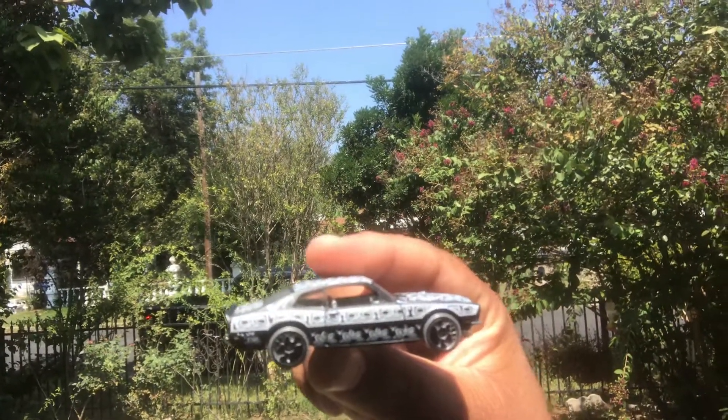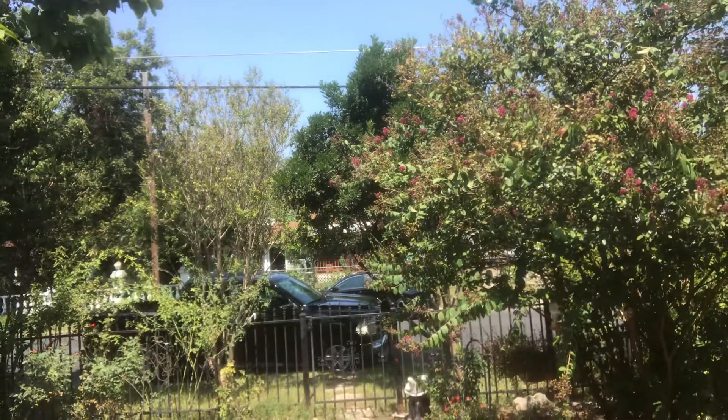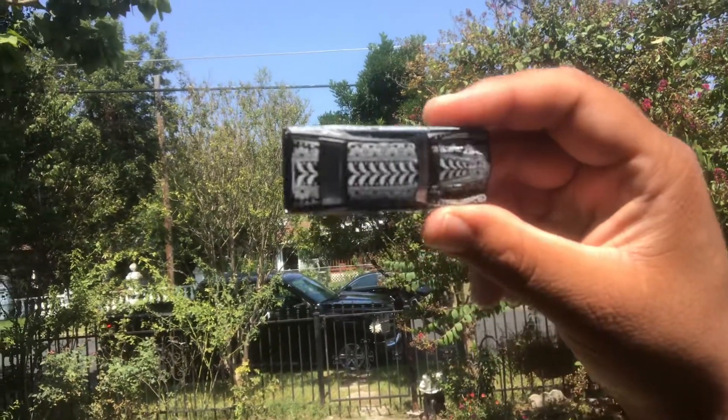You might want these, you might not want these. But I know I'm digging them. That's for sure.